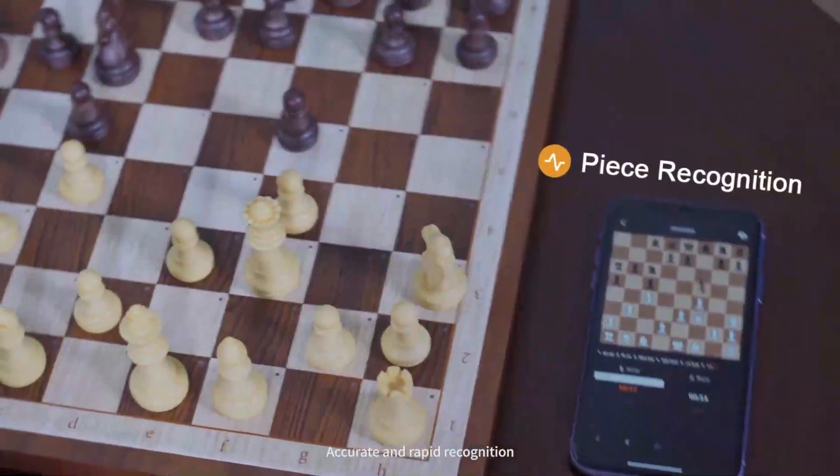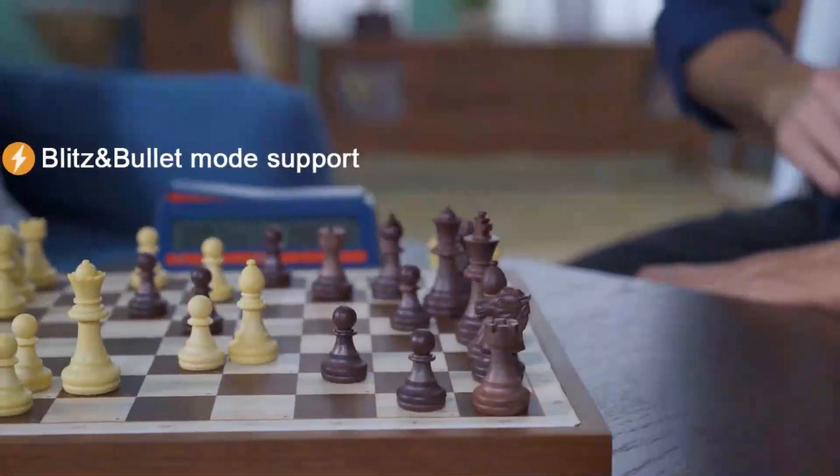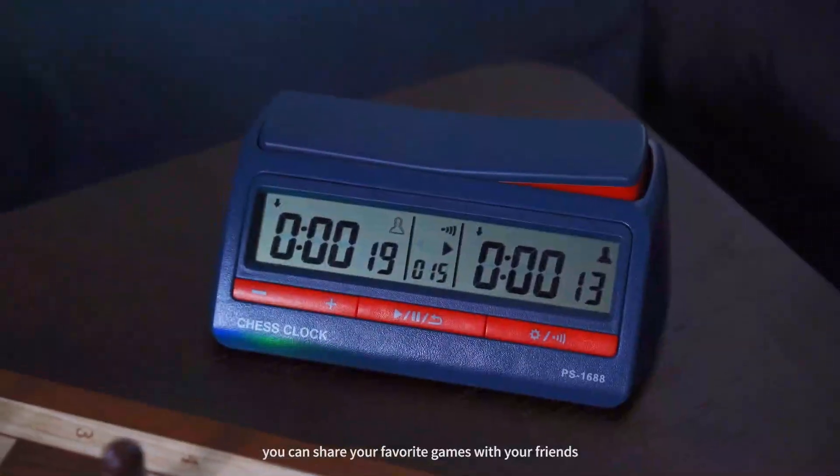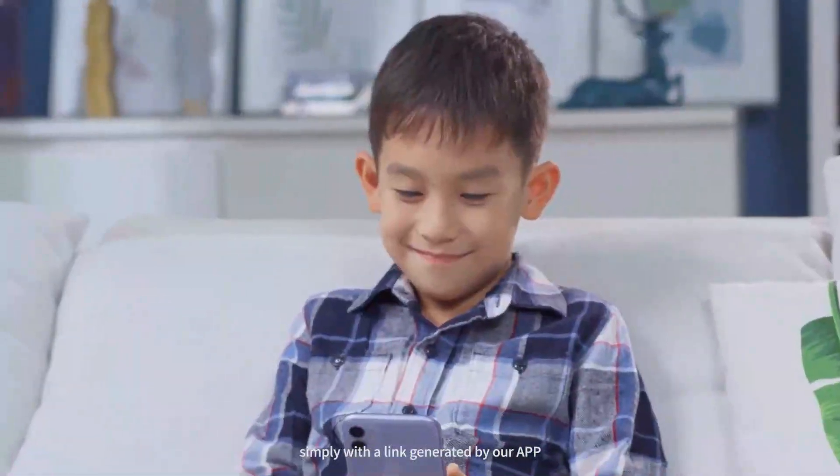Accurate and rapid recognition allows you to play Blitz or even Bullet Mode on it. At the same time, you can share your favorite games with your friends, simply with a link generated by our app and even live.